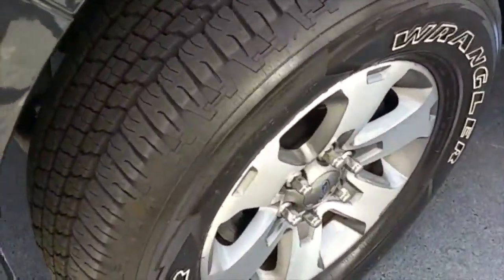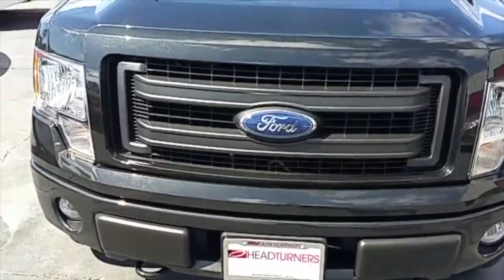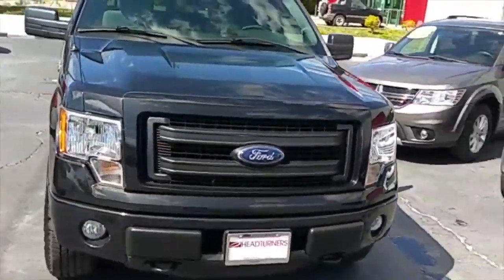Very beefy, very meaty tires. Check out the front crystal clear headlights. Got fog lights and tow hooks, because Headturners always hooks you up.